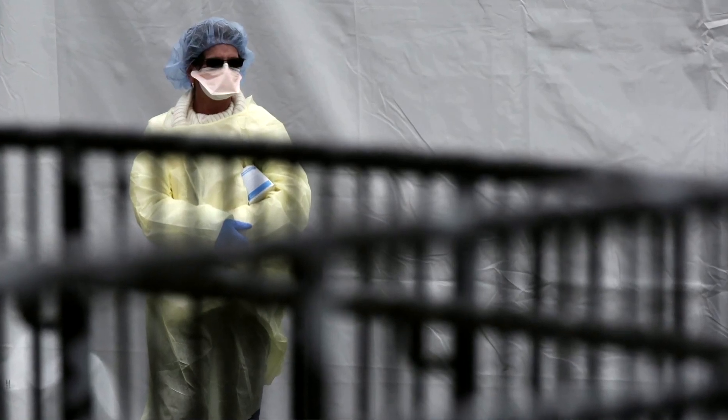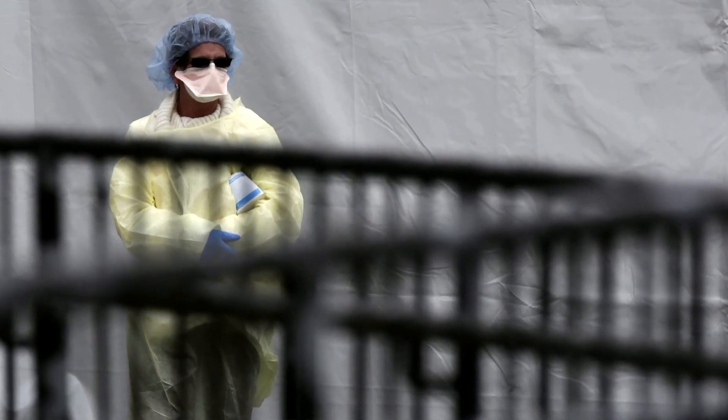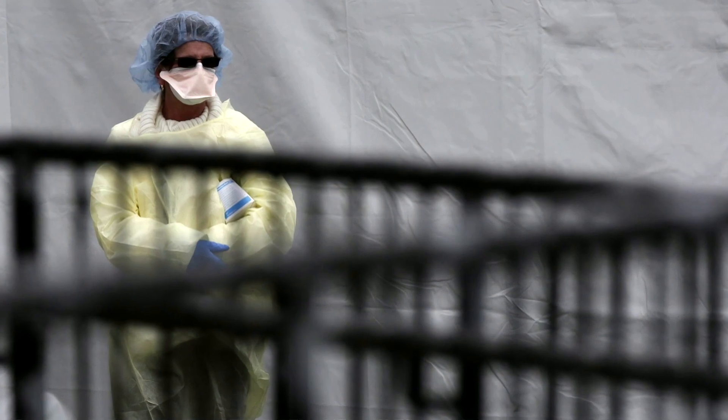Some people that were contacting me were asking for 40 to 50 shields to be used at these large hospitals in the state. And I started thinking, wait a minute — these hospitals are owned by huge multi-billion dollar health services. And they don't have PPE? It just blew my mind.